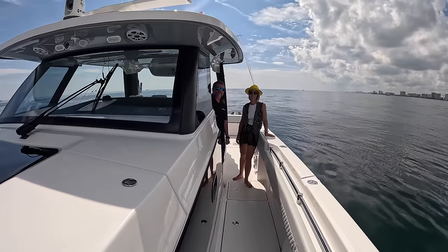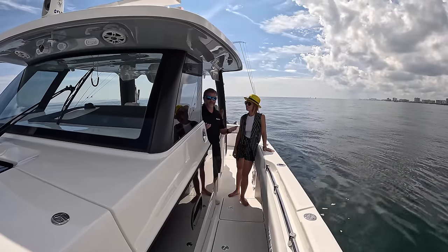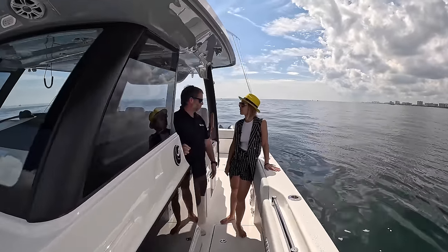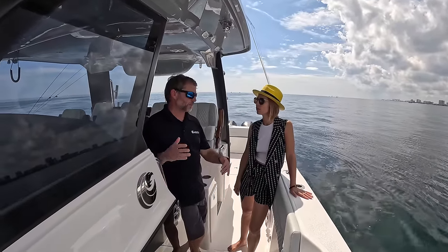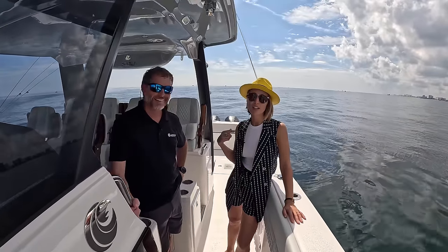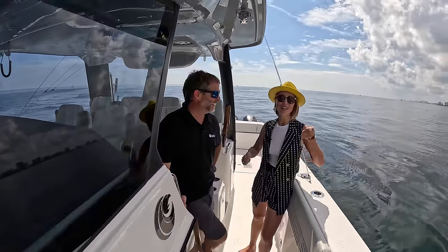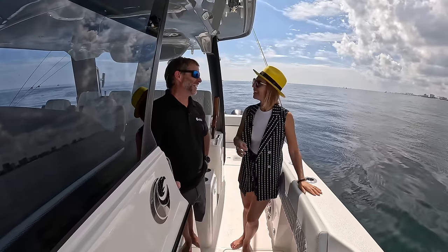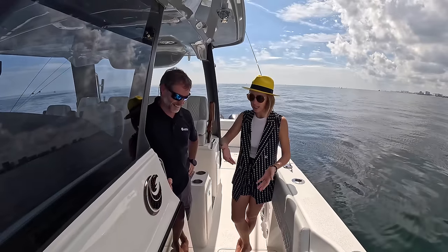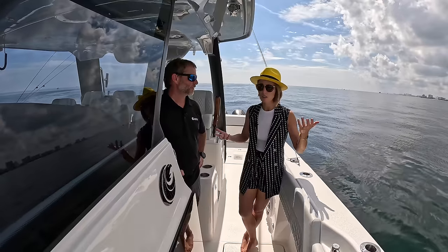Is there an option for an ice maker? Currently no — but they'll see what the market demands and adjust accordingly. If there's enough demand, they may consider it on the factory side; for now it would be done aftermarket. Having all this flexibility with storage, compartments, and options is actually one of the most important aspects of this boat.